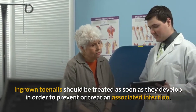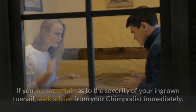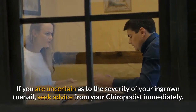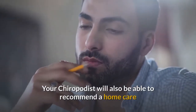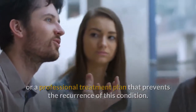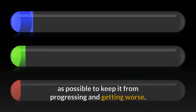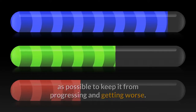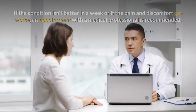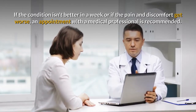Ingrown toenails should be treated as soon as they develop in order to prevent or treat an associated infection. If you are uncertain as to the severity of your ingrown toenail, seek advice from your chiropodist immediately. Your chiropodist will also be able to recommend a home care or professional treatment plan that prevents the recurrence of this condition. When to Seek Help: it is important to get your ingrown toenail treated as soon as possible to keep it from progressing and getting worse. In the early stages, simple home remedies can eradicate the problem. If the condition isn't better in a week, or if the pain and discomfort get worse, an appointment with a medical professional is recommended.